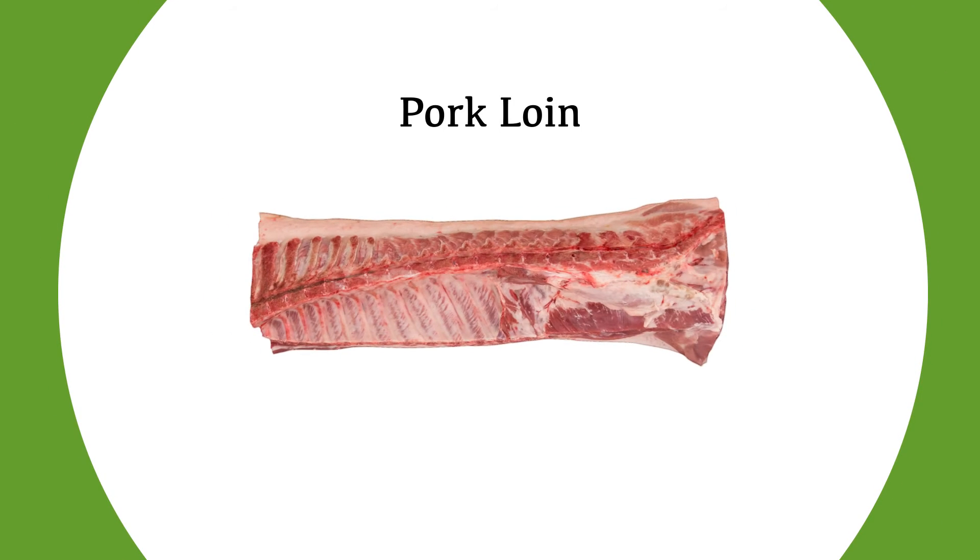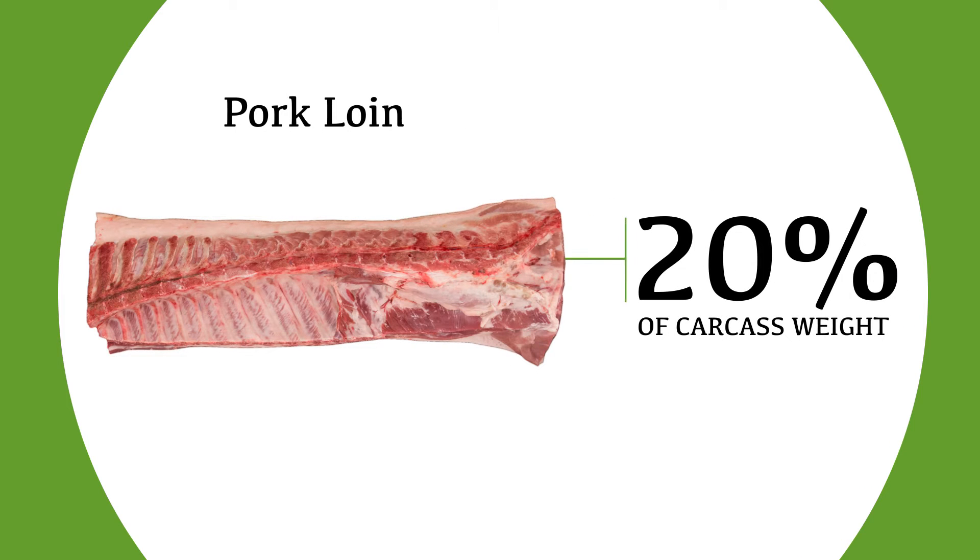The loin primal commonly represents approximately 20% of the carcass; however, this can fluctuate depending on a number of factors such as seasonality, carcass utilization, or end-user specification.